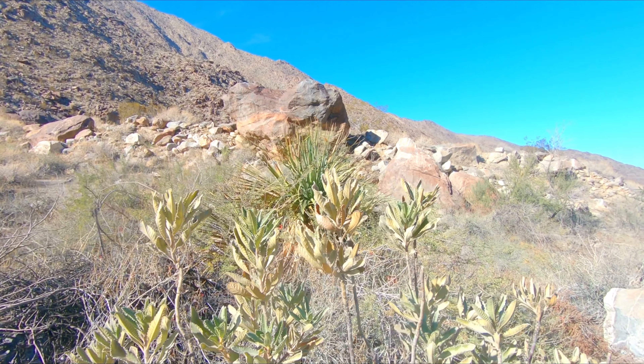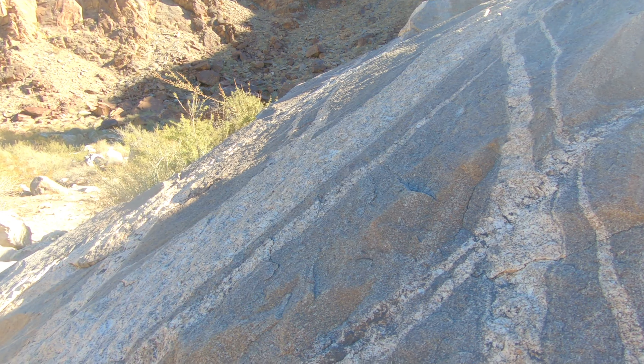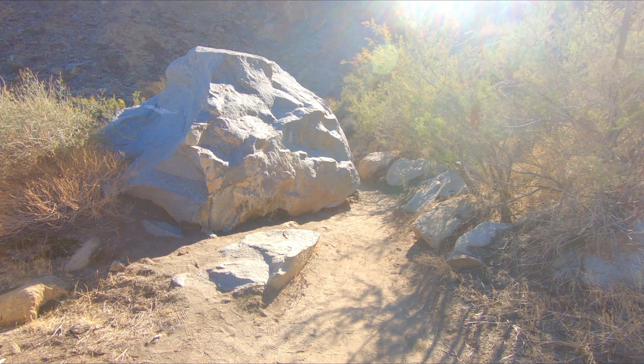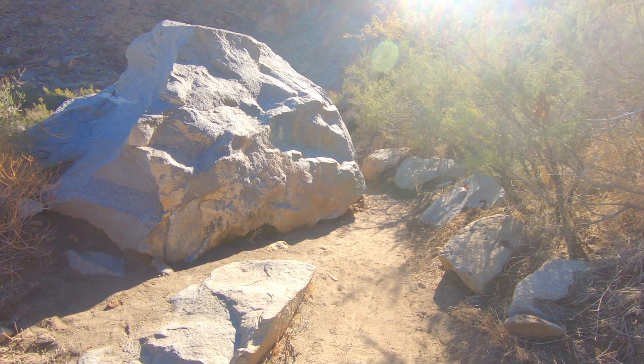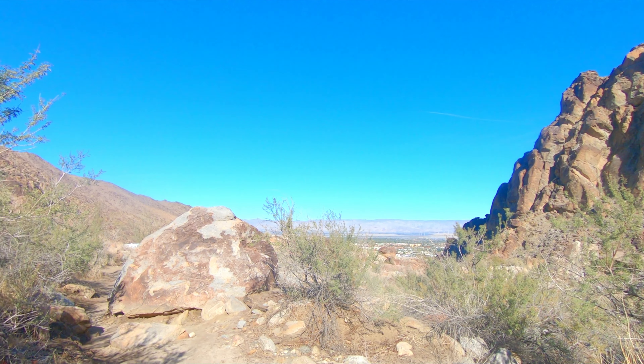Hey guys, welcome back to another adventure. Today I'm in Palm Springs at a place called Tahquitz Canyon. I'm about to do the Tahquitz Canyon Falls Trail. This trail is about two miles long — it's a looping trail — and I was told beforehand that the waterfall is just a trickle right now, but it's still supposed to be a beautiful hike.